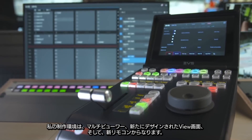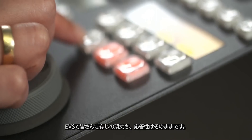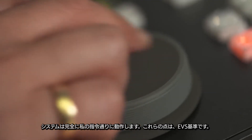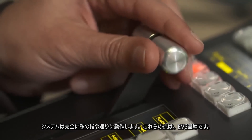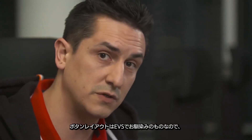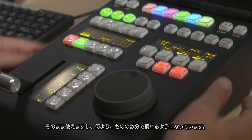As an operator of over 10 years and being in this project for over three years now, I'm of course very excited. My setup consists of the multi-viewer, the redesigned new viewer screen and, of course, the brand new remote. We've kept the EVS known robustness and responsiveness — the system reacts perfectly in time with my commands. That's the EVS standard. And we've also kept the EVS familiar layout, ready for you to sit down and get going.